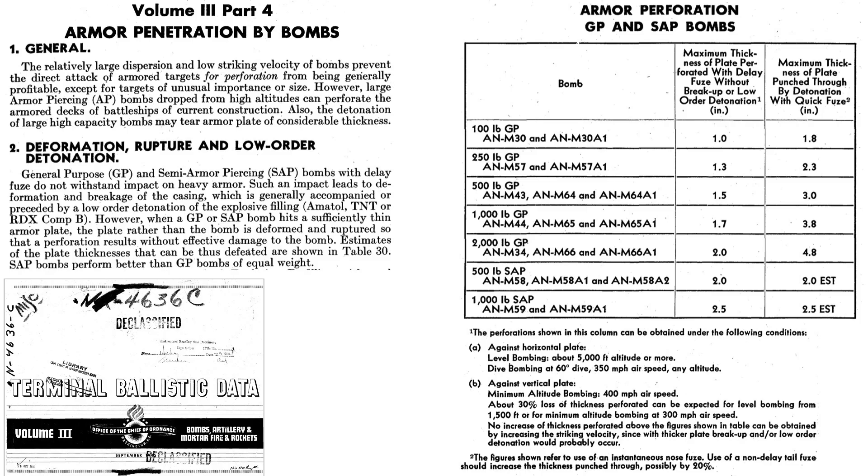The armor penetration of GP bombs is listed on this page from the reference shown earlier. They are not recommended for deployment against armor due to large bombing dispersion and low strike velocities. A delay-fused GP bomb's casing will deform and likely rupture, causing a low-order detonation. A 500-pound GP bomb can punch through 3 inches of armor if the nose fuse is set for instantaneous detonation. A 100-pound GP bomb can punch through 1.8 inches of armor. Using a non-delayed tail fuse increases armor punch-through levels by 20%.